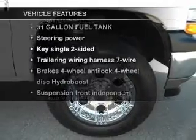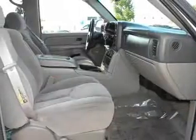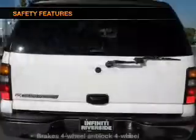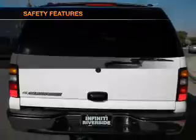Plus, enjoy these notable features that are included in this vehicle: power door locks, power windows, power steering, and cruise control. And for your peace of mind, the following safety equipment is included.